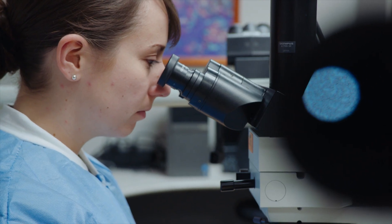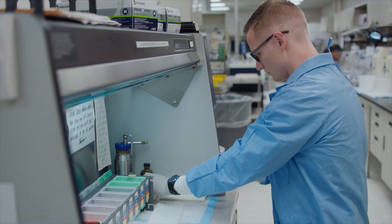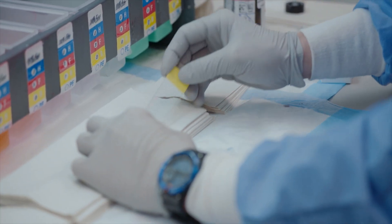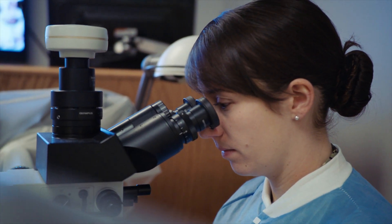We take shavings that are between 4 and 5 microns thick, which is just a couple hundred times thinner than a piece of paper, and we can see through light permeating through the back the individual cells and the cellular architecture of that specimen.